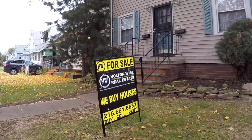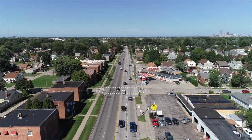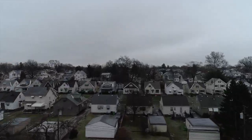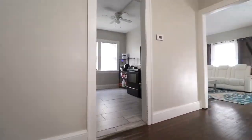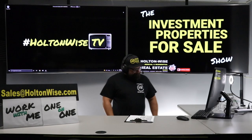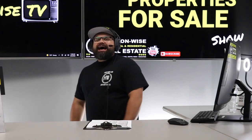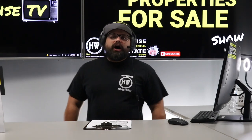Welcome to the Investment Properties for Sales show, folks. Things are selling at or above list. We are going to provide you guys with complete transparency and education — we take you on the video tour and give it to you straight. Cleveland investors, do I have a treat for y'all today!